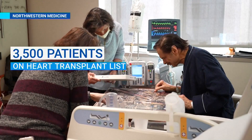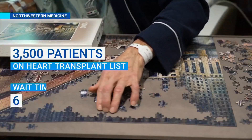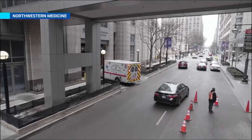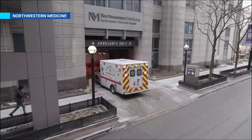John became one of the nearly 3,500 patients on the heart transplant list, with wait times that can last up to six months. But doctors at Northwestern are at the forefront of a cutting-edge innovation that might be able to save John's life.